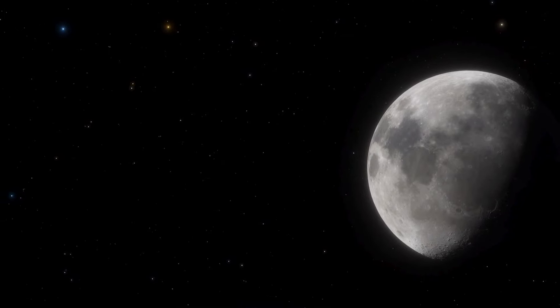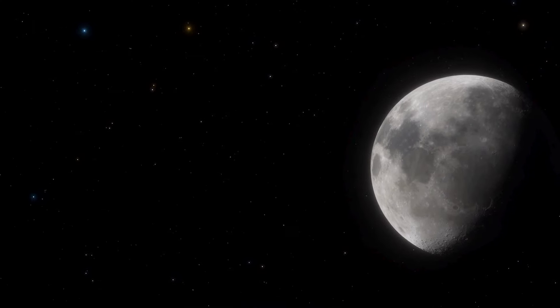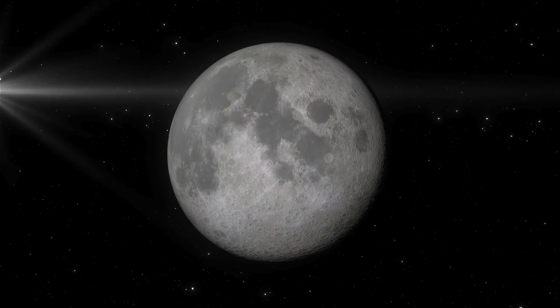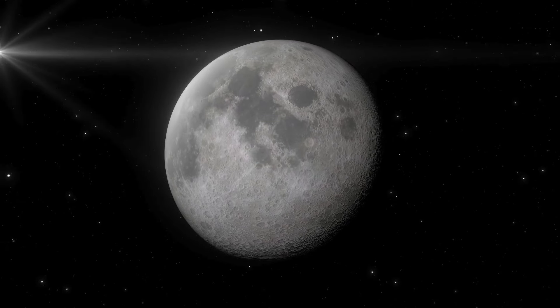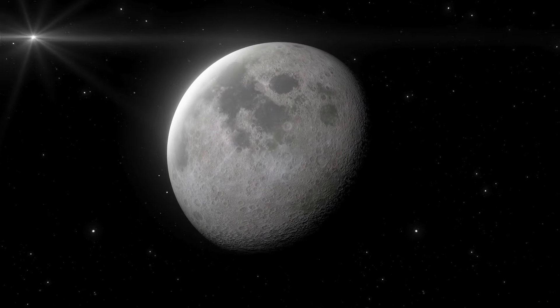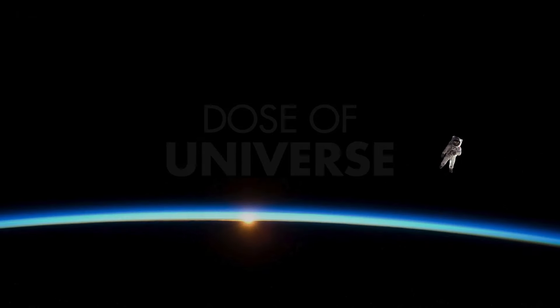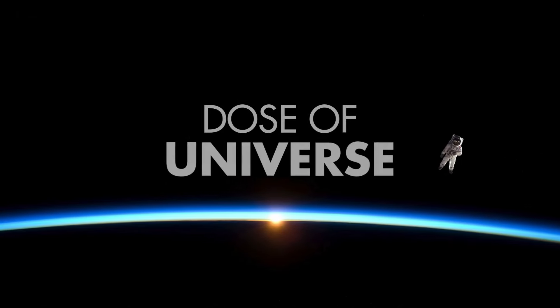What if I told you the moon has secrets locked beneath its surface? Secrets that could change how we understand not just our lunar companion, but the history of the entire solar system. After decades of debate, scientists have uncovered the truth about what lies at the heart of the moon, and the answer is both surprising and extraordinary. Stay with us as we dive into this groundbreaking discovery.